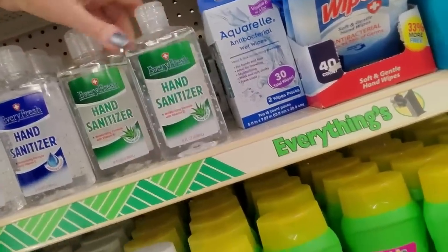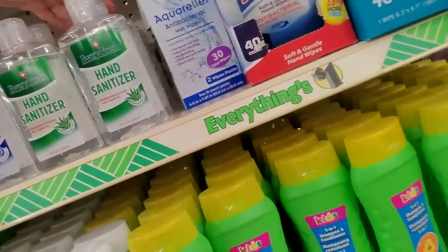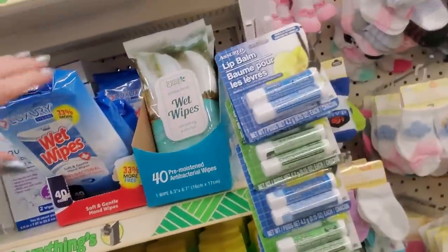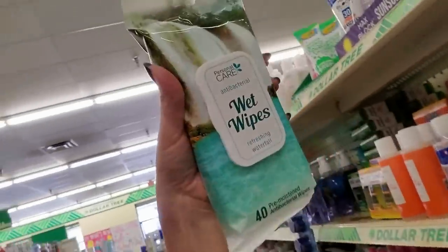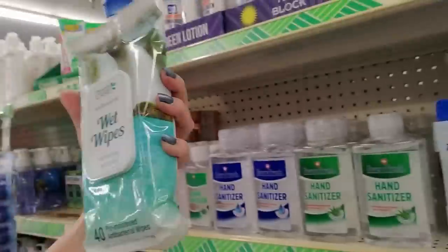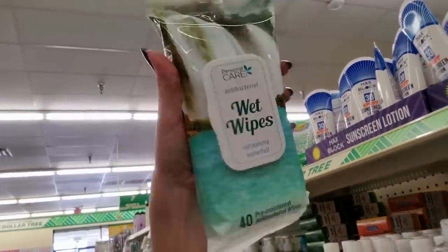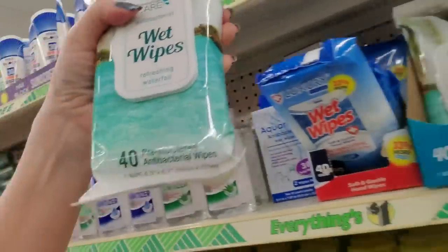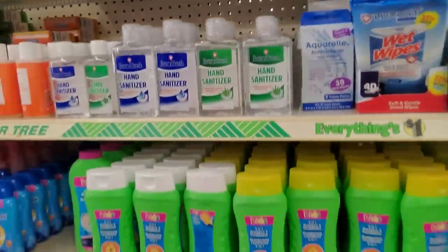Here we have hand sanitizer that's aloe flavored. Wet wipes — these look like a vacation, they look so fun. Refreshing waterfall. That's the most attractive pack of wipes I've ever seen in my life.